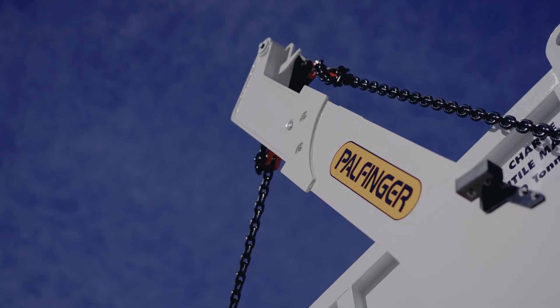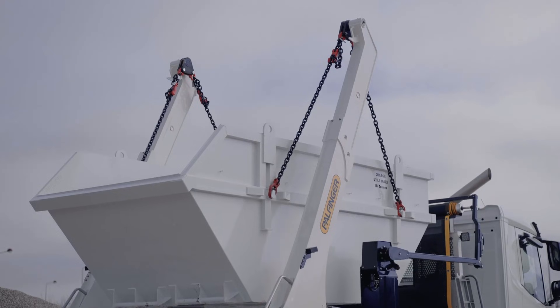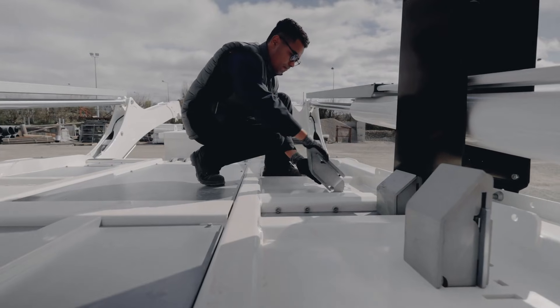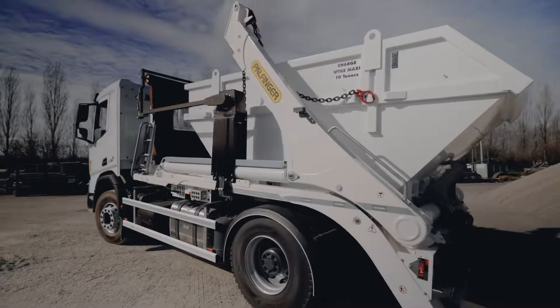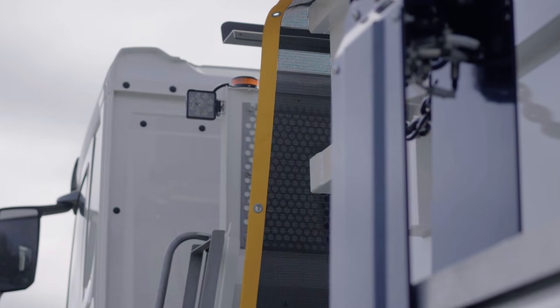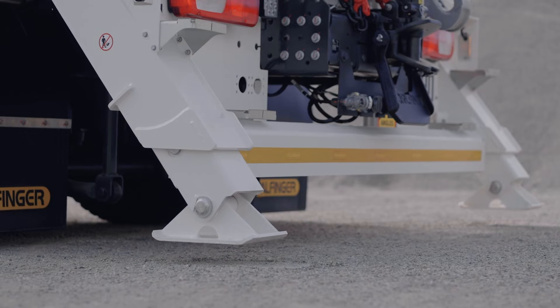Compatible with containers roughly 3.0 to 4.5 meters long, the ST-14 features a low transport height and a wide loading platform for stability. Optional add-ons such as hydraulic locking, overload indicators, LED work lights, and a quiet operating mode further boost safety and convenience. With its mix of power, versatility, and tight-space maneuverability, the Palfinger ST-14 provides reliable, efficient performance for modern container handling challenges.